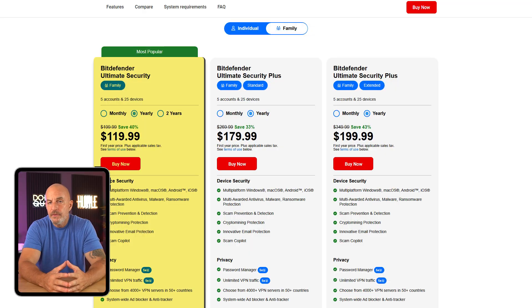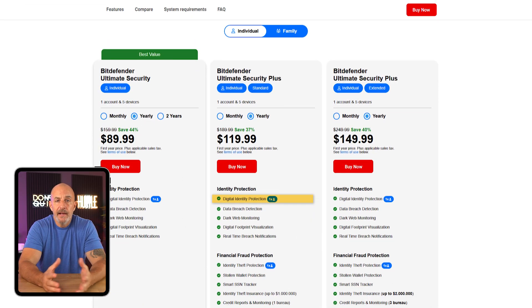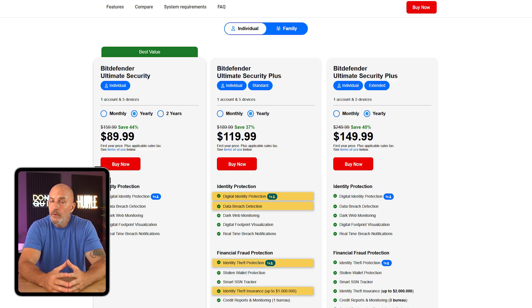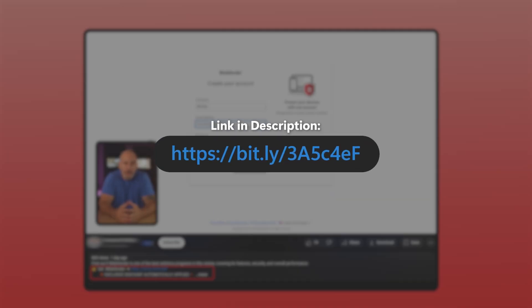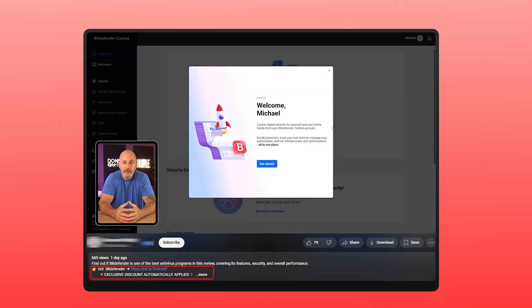For those who want top-level identity protection, there's the Ultimate Security plan at around $90 for individuals and about $120 for families. It includes everything from Premium plus digital identity protection, breach monitoring, and identity theft insurance that goes up to $1 million. There's definitely a Bitdefender plan that can fit your setup, and if you want to try any of these plans, you can check them out using the affiliate link in the description below, where there are sometimes special deals you won't find going directly through their website.